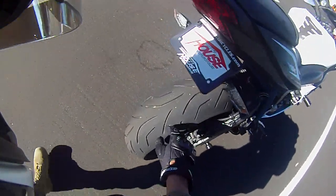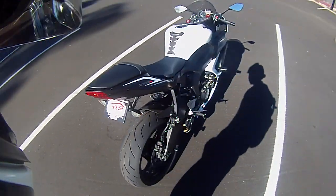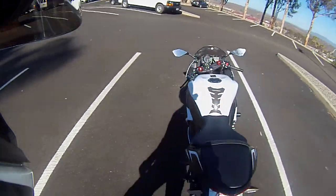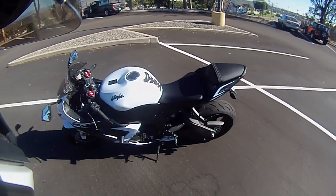Already wearing down the chicken strips on the tires. I want to get Q3s put on here as soon as I can. But other than that, I love this bike — I absolutely love it.